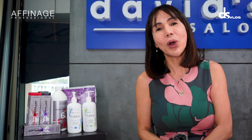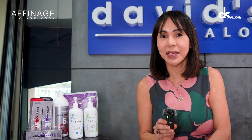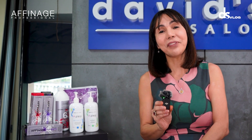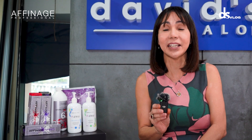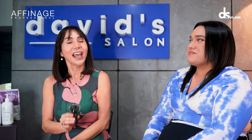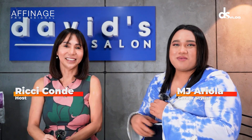Hello, everyone. Welcome to the David's Salon YouTube channel. We are here at the David's Salon Academy for another hair makeover. We invited one of David's Salon's top stylists from SM Fairview 2, Mr. MJ Ariola. Hello, Mr. MJ. Hi, Ms. Ichi. Hello, everyone. I'm Mr. MJ from SM Fairview 2.